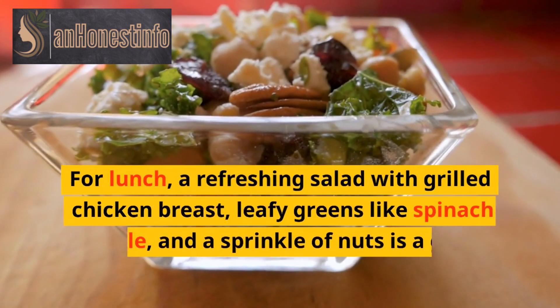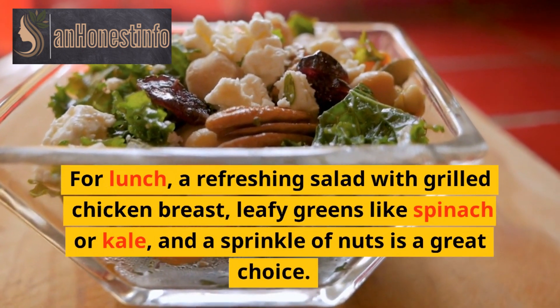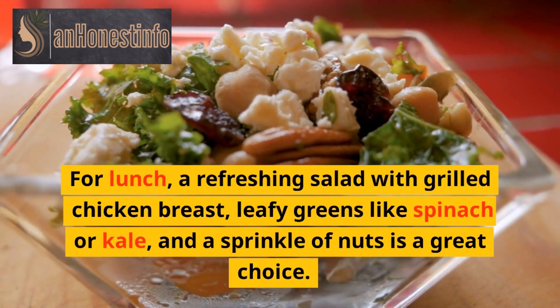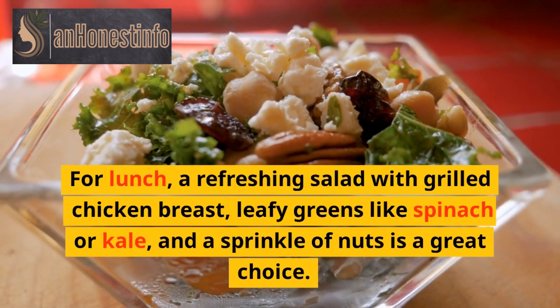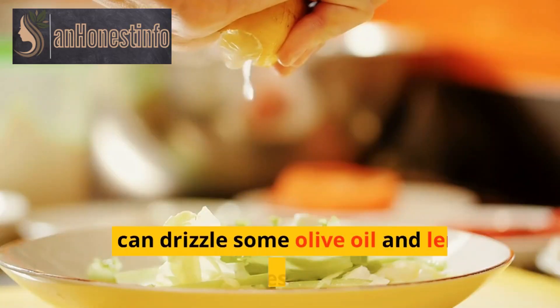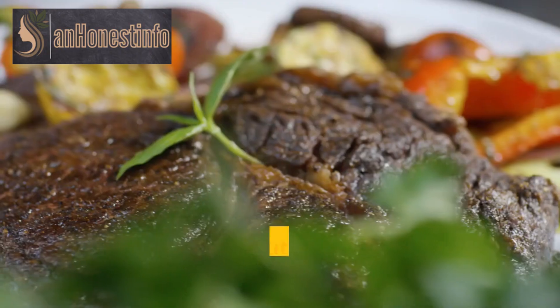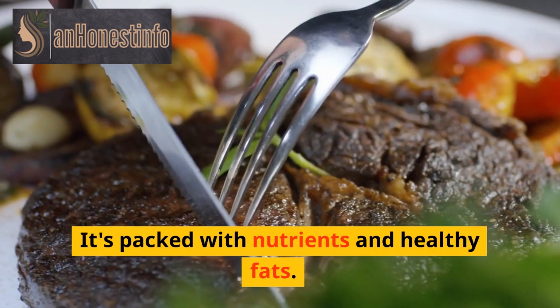For lunch, a refreshing salad with grilled chicken breast, leafy greens like spinach or kale, and a sprinkle of nuts is a great choice. You can drizzle some olive oil and lemon juice for a zesty dressing. It's packed with nutrients and healthy fats.